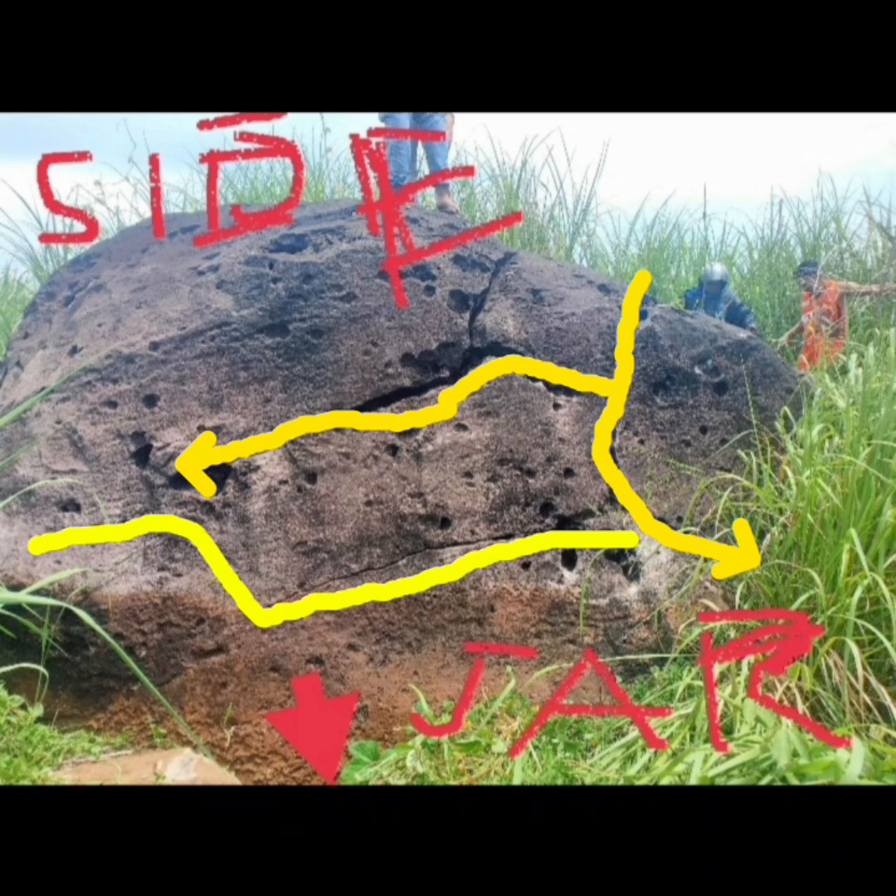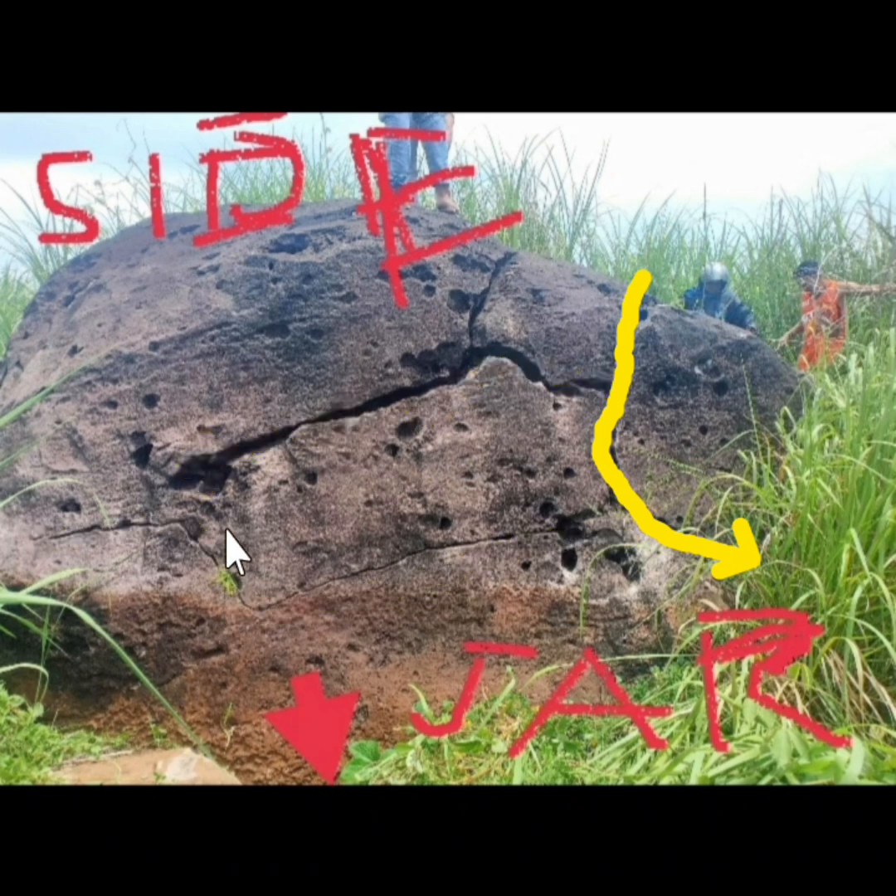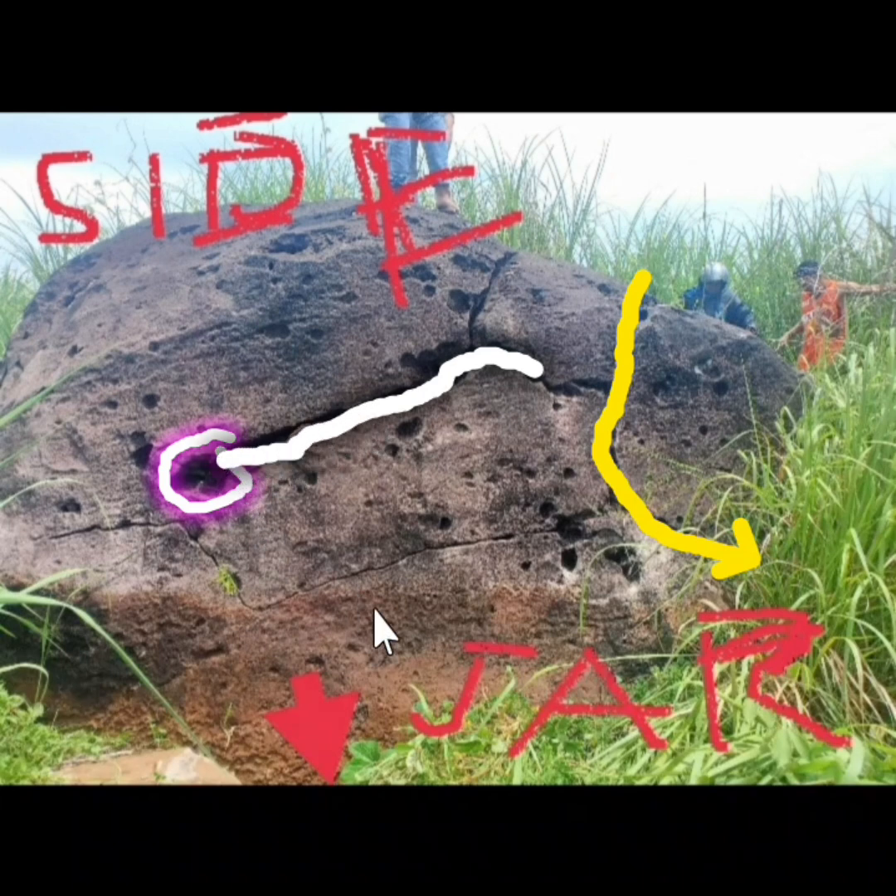At mapapansin natin sa kabilang dulo — itong butas na yan, chamber yan sa loob ng tunnel. Padireto. At dito makikita yan — papasok, padireto dyan. Yan ang assessment reading ko dito, sir.